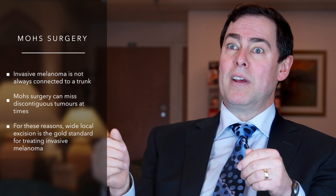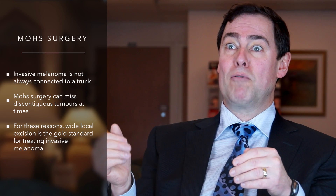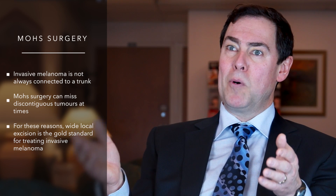identified on the biopsy prior to surgical treatment. This tends to optimize the cure for invasive melanoma, and that's why Mohs surgery is typically not used for this tumor type.